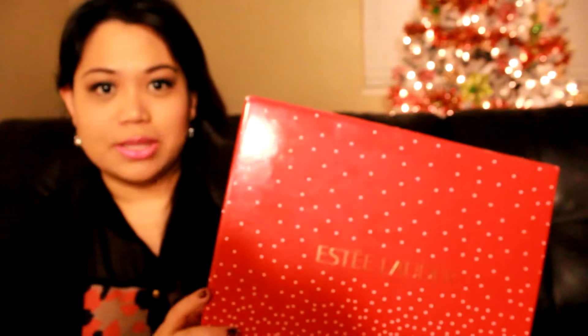But this is how the box looks like. If you ever ordered something from Estee Lauder, they always put thought into how they package their stuff. They just make it look really luxurious and fancy and very classy overall. It comes in a red box like this and it's quite heavy. Let's open this.